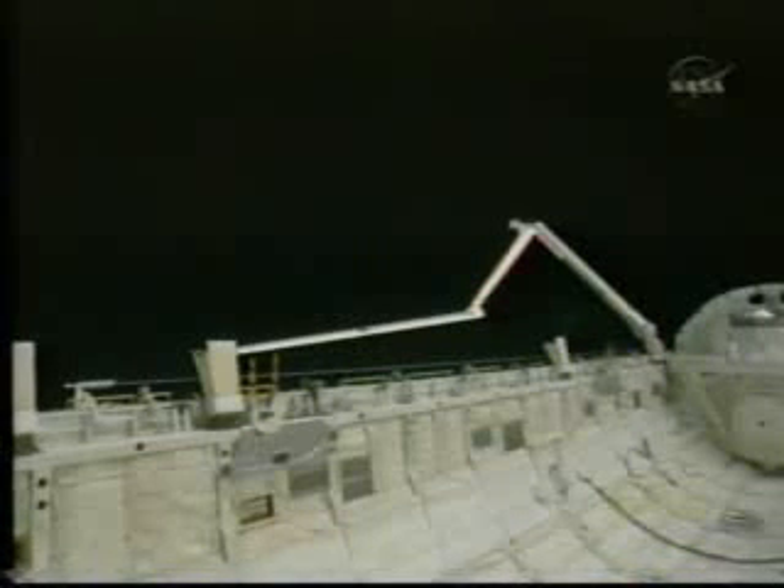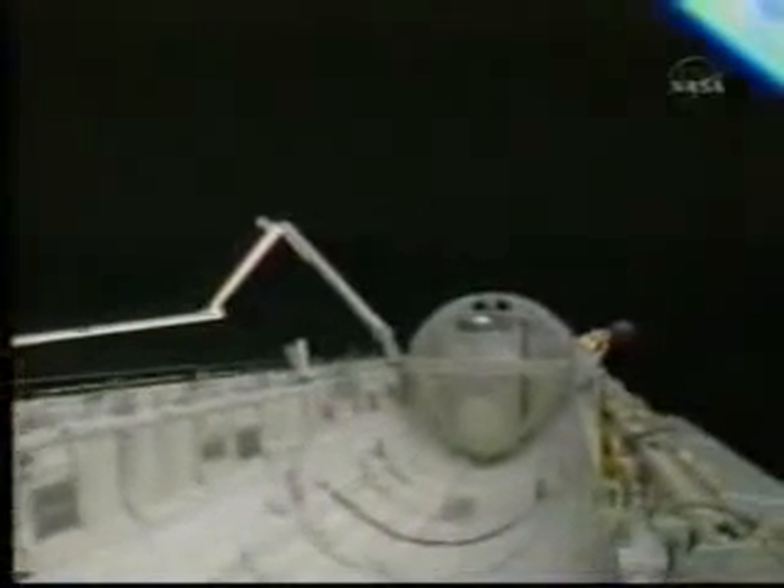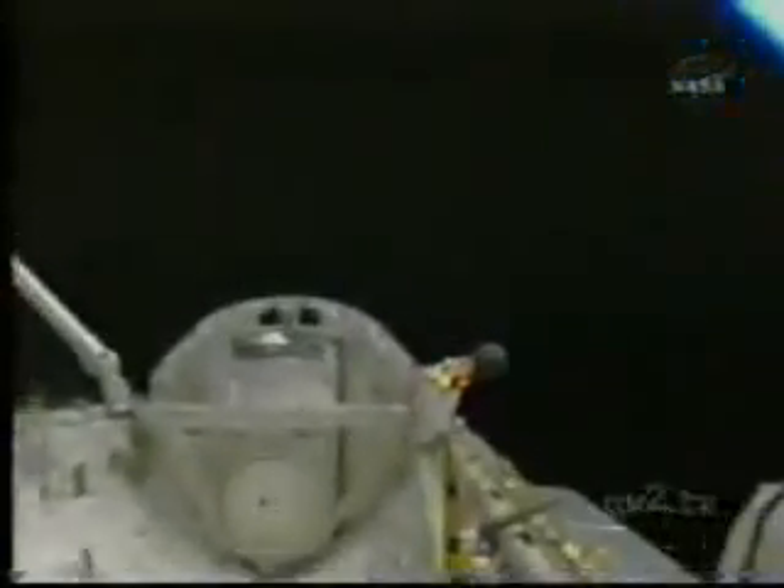The mission managers, engineers, and flight control team have not determined any areas of interest for this sensor or camera survey of the orbiter, just using the procedure that is in place and the time available to inspect all the critical surfaces of the space shuttle.